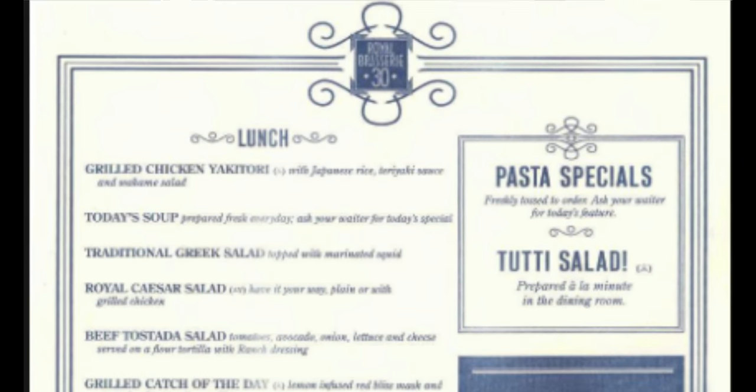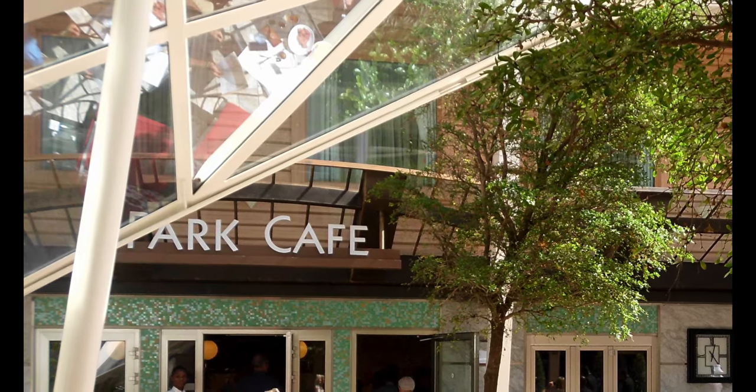The next complimentary venue is Brasserie 30. What they do is a lunch brunch on sea days — it's only open on sea days. So you can head there on a sea day and see what that's all about.